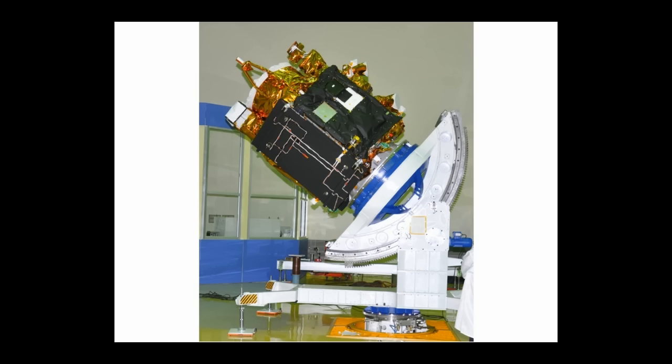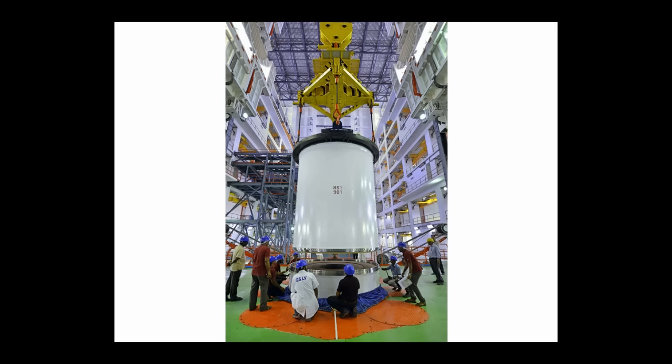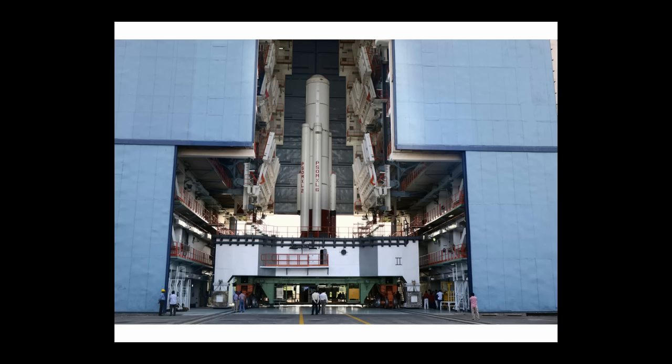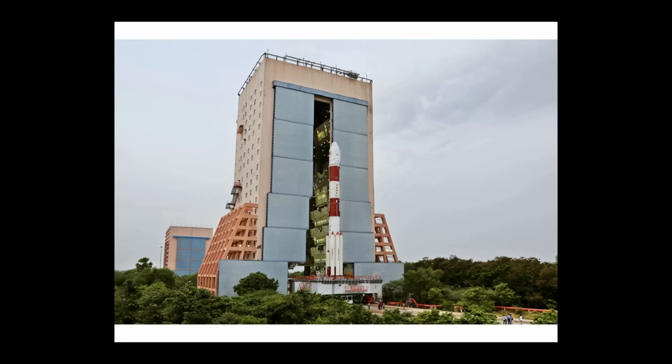ISRO is planning to utilize the PSLV launch vehicle for this mission. The low mass of Cartosat-2C, around 690 kilograms, means the standard version of the polar satellite launch vehicle will be used, with six solid-fueled boosters and four stages with combined liquid and solid fueling. On its 36th launch, the polar satellite launch vehicle will fly 20 satellites into space at a cost about 10 times less than other space agencies.